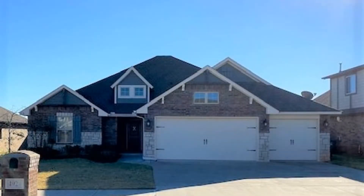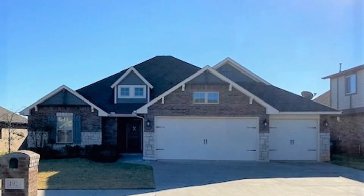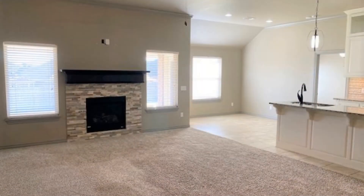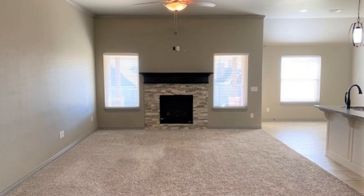You will not want to miss this absolutely gorgeous home. It features a living room with a gas fireplace with stacked stone surround and two large windows that let in lots of natural light.